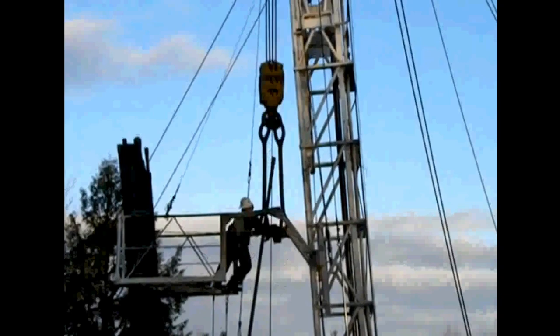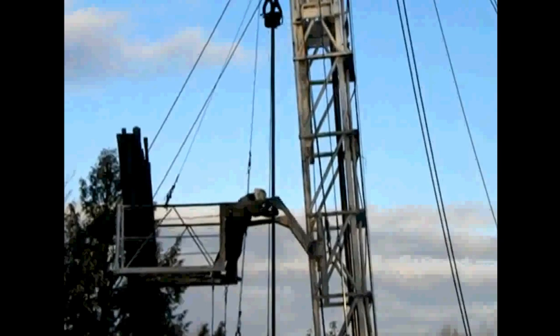Reporting directly to the driller is the derrick man. He monitors the upper area of the derrick that includes the crown and traveling blocks. When required, he is the person that stands on the monkey board for a bird's eye view. His job is to stack the pipe when tripping out of the hole.